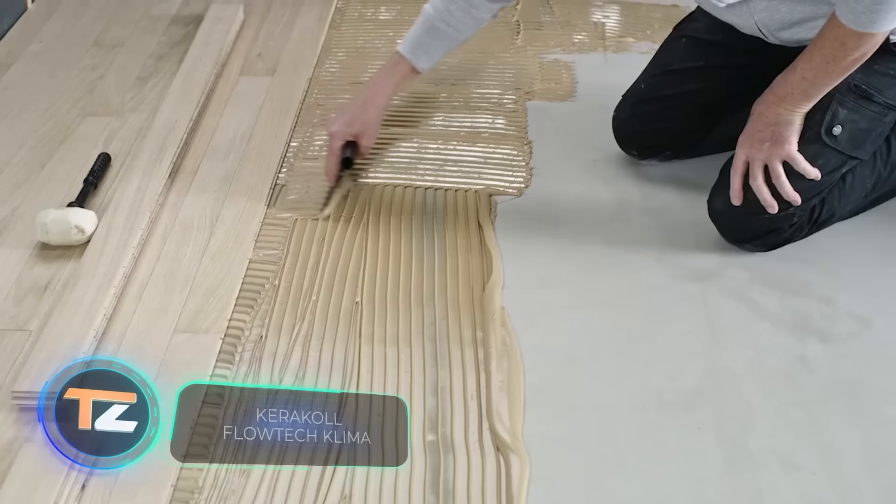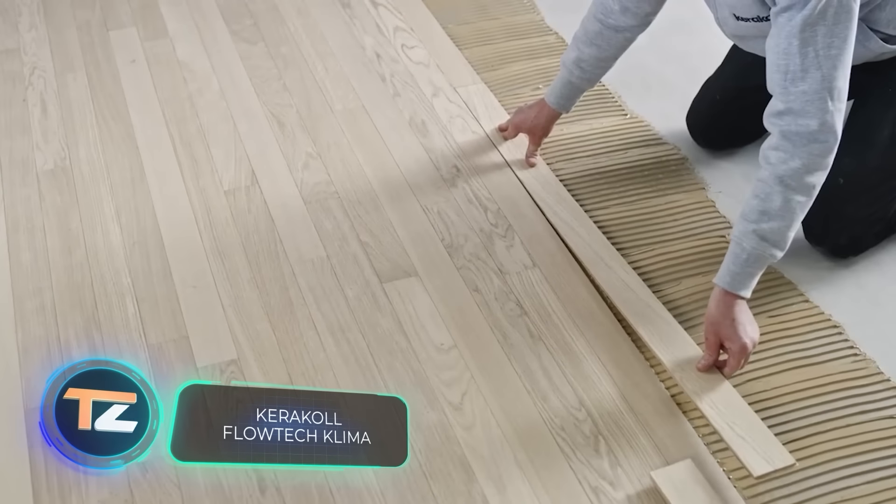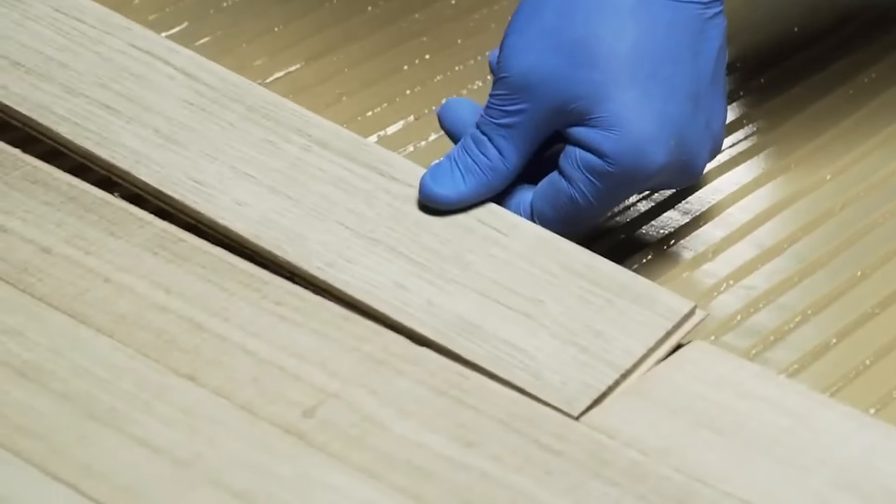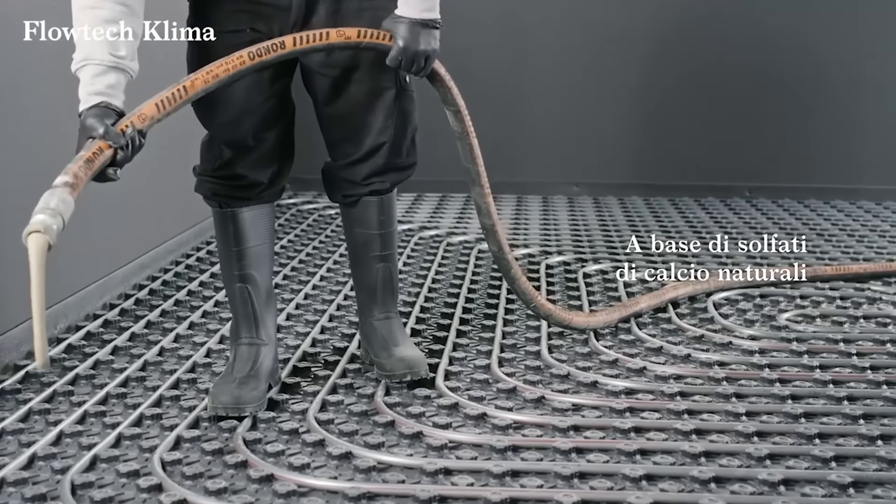How to maintain a room's warmth without causing harm to the environment? According to the creators of this self-leveling compound, their solution is suitable for any type of underfloor heating. It's based on natural components and allows you to save more energy. The floor thickness can vary from 0.4 to 1.6 inches.